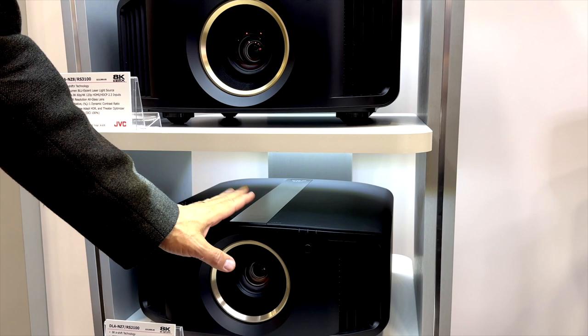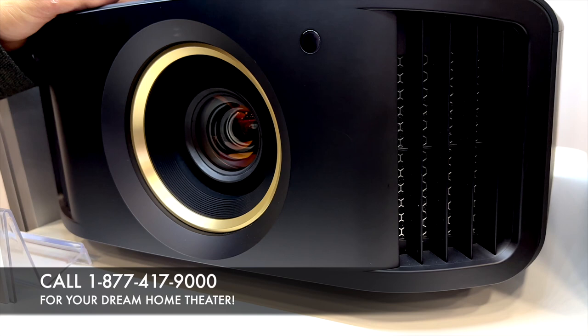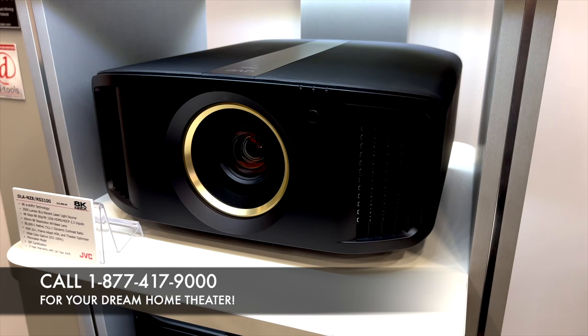The RS3100 brings lots of improvements. We go to 8K e-shift X, which flashes the screen four times instead of two, giving you 35 million pixels. This has our high-contrast optical block, goes to 2,500 lumens, adds a second iris in the optical block for improved contrast, and adds the option of a cinema filter for wider color gamut. So nice upgrades in resolution, brightness, contrast, and color with the RS3100.